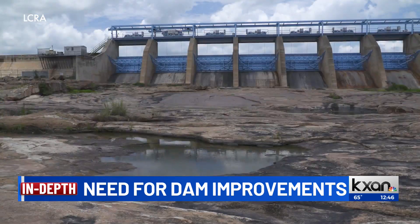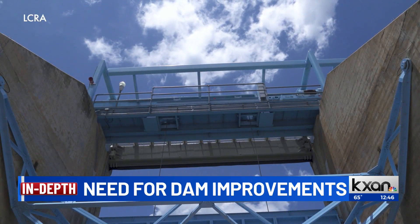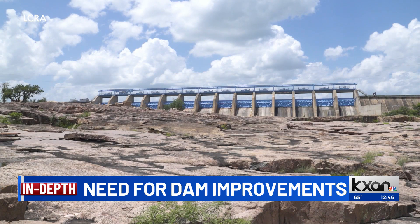Upgrades at Lake Buchanan were complete a little over a year ago. One of the main improvements was the addition of dedicated hoists to quickly raise a floodgate to allow water through in the event of excessive rainfall.